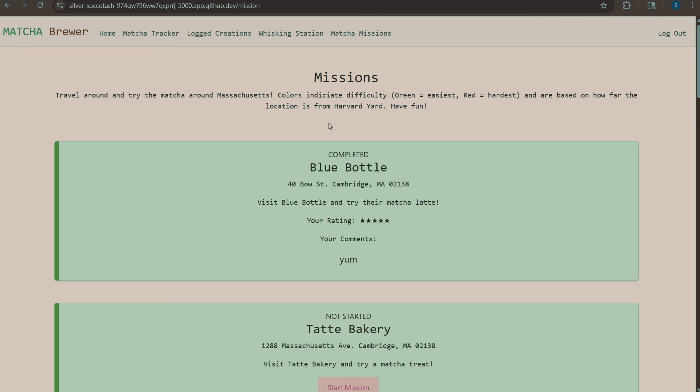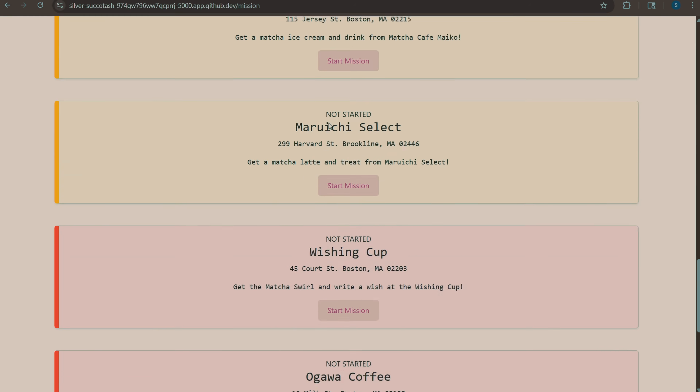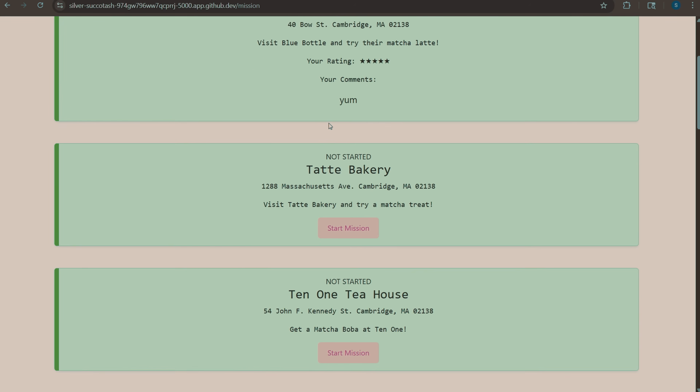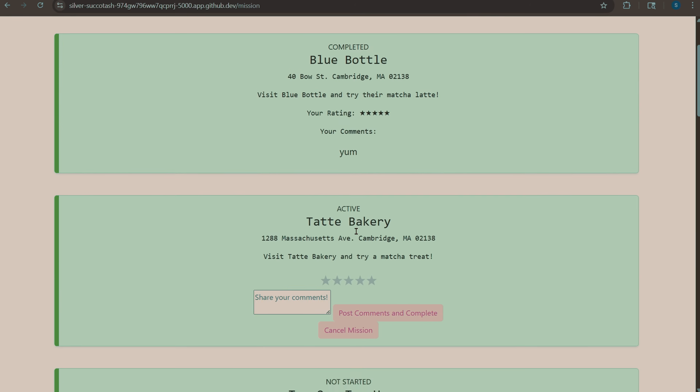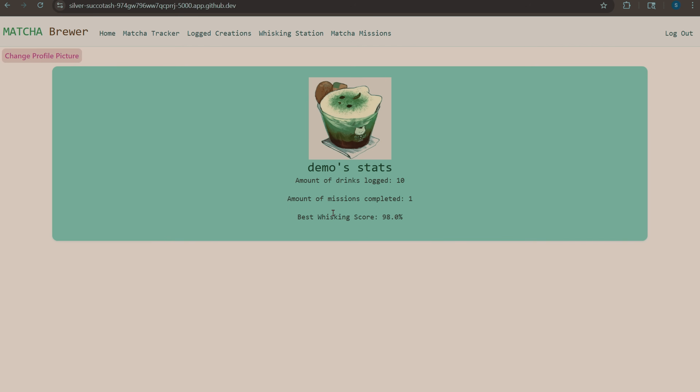And finally over here, it's called Matcha Missions where you're tasked to go to these places and try a drink. So it ranges in difficulty based on how far the place is. And to start it, you just rate the drink, share your comments, and post. And then your stats should be updated over here on your home page.